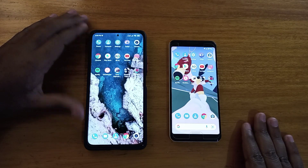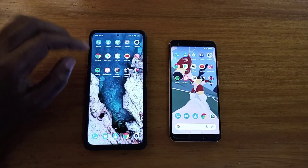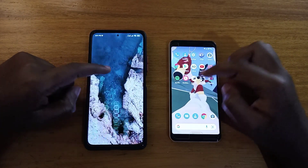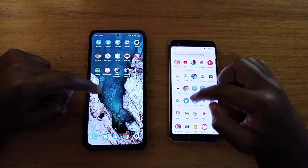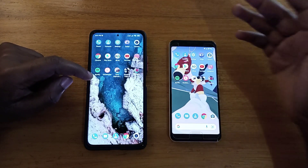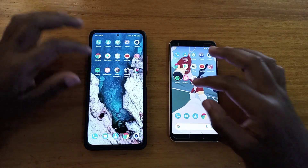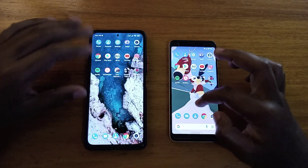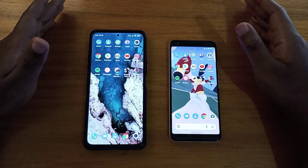Moving on to the displays. The Redmi has Super AMOLED at 120Hz versus AMOLED at 60Hz on the Pixel. So the Redmi has an edge there — it's better when it comes to the display. But honestly, I haven't really noticed a big difference between 120Hz and 60Hz in daily use. Unless I'm actively thinking about it, I'm not going to notice it when switching between them. I feel like people make it too much of a big deal. Still, the Redmi is better on displays.